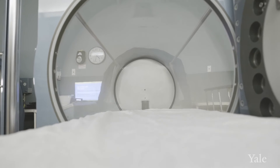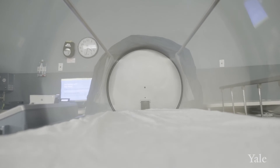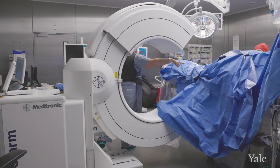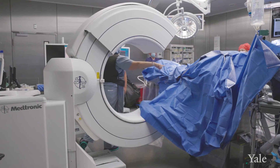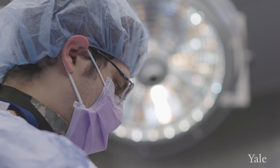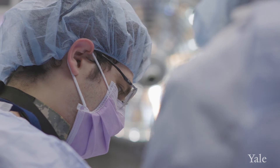We now know that hyperbaric oxygen stimulates stem cells. By combining the hyperbaric oxygen treatment with the surgery, we're giving the body the best chance to regrow those blood vessels. You can think of it as an extra boost or an extra push — we're giving it just a little bit more of a chance to repair itself.